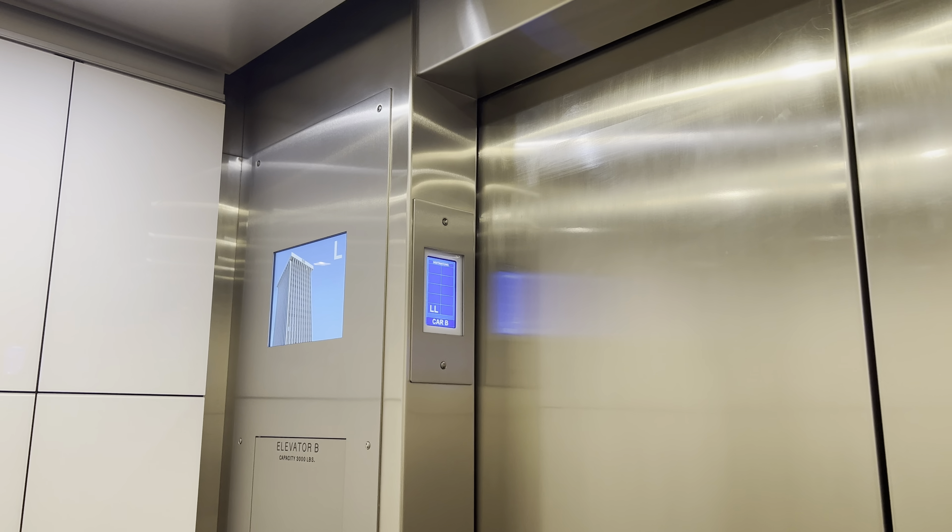Elevator D. Capacity is 3,000 pounds. These go 500 feet per minute.